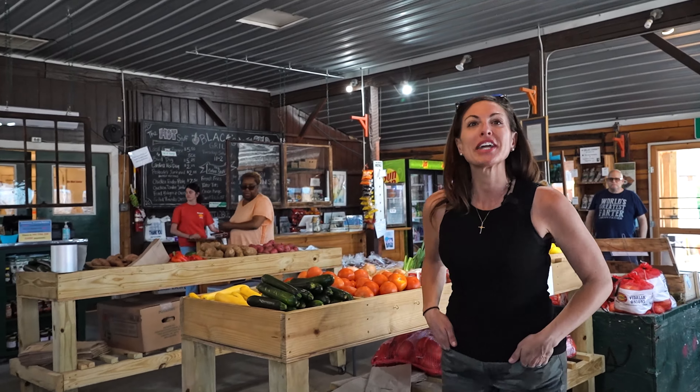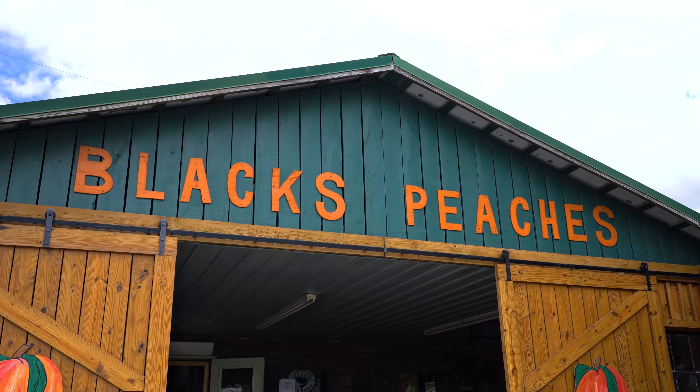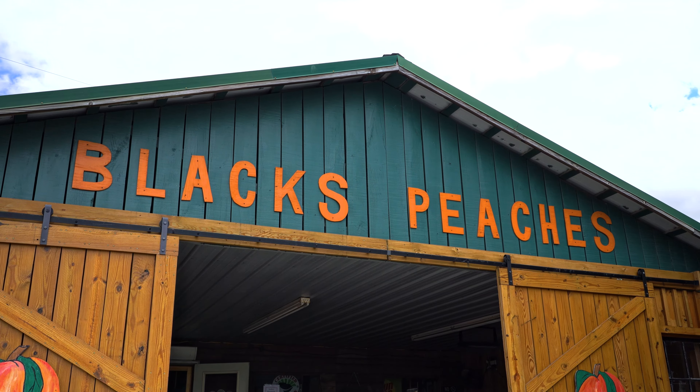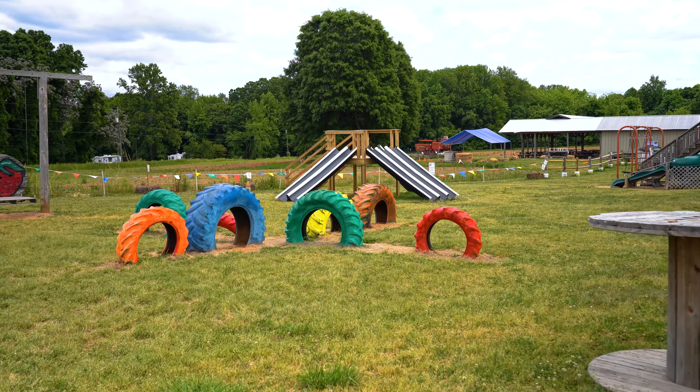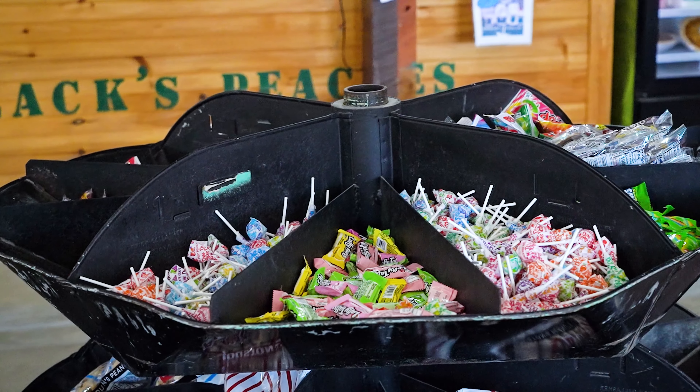Hey guys, we're here at Black's, which is just down the road from 630 Mitchell. It's one of my favorite spots over here — a great place to come and take the family, relax, get a bite to eat, get some ice cream. They have candy and produce.